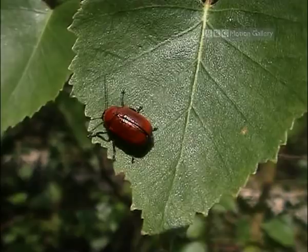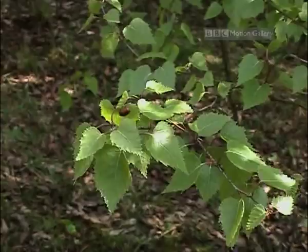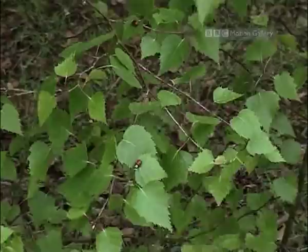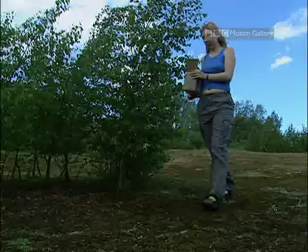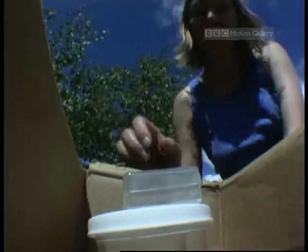But how do you help hazelpot beetles, which are smaller than a fingernail? There are not many left, making them very difficult to study. Well, Nikki Hewson is working towards a solution. She's a PhD student researching the beetles. This involves breeding them, reintroducing them to the wild, and then carefully following their progress.